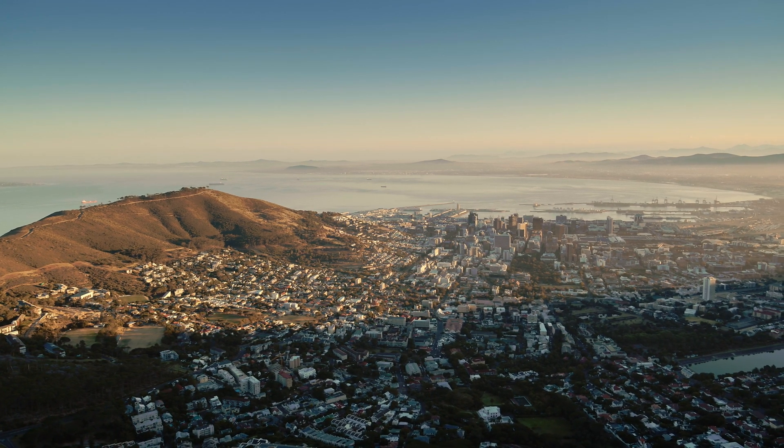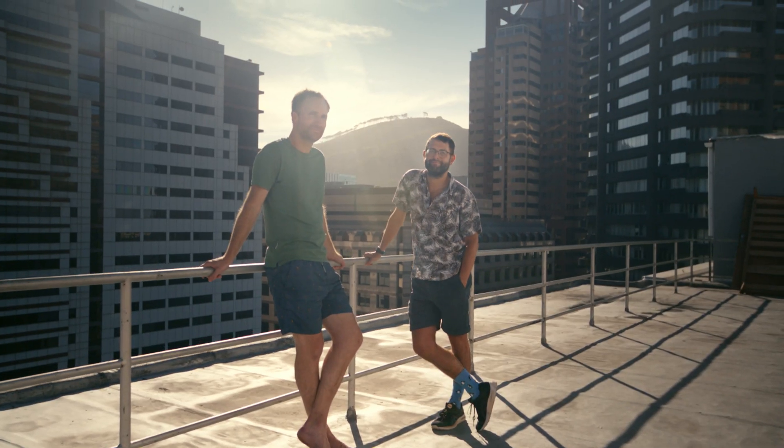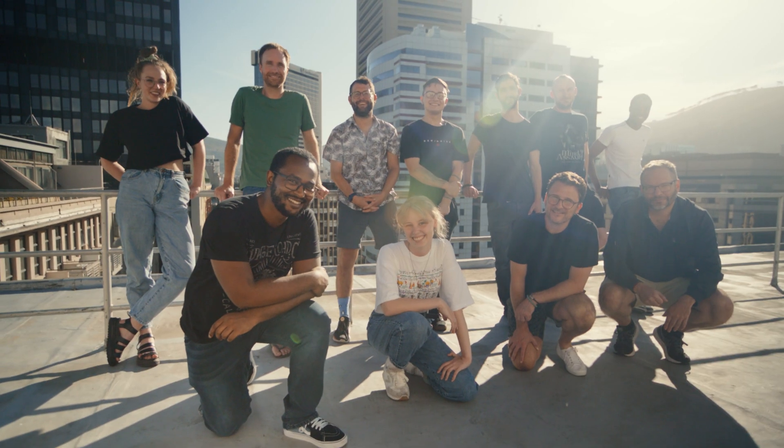We started PressureCooker back in 2010. We started in my basement and we've grown from just me and my partner to a team of 15 people now.